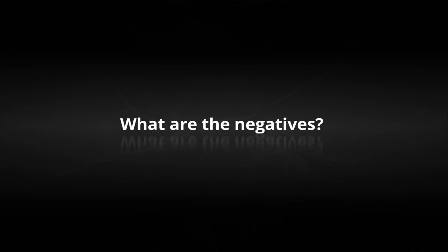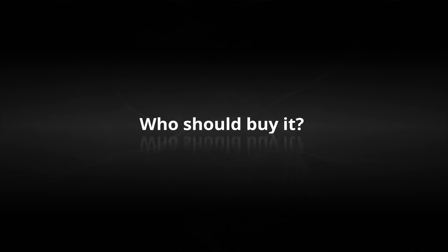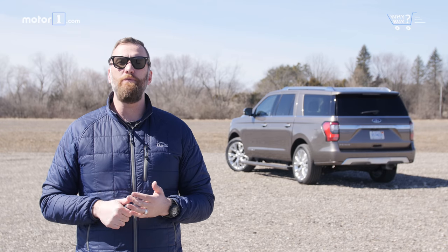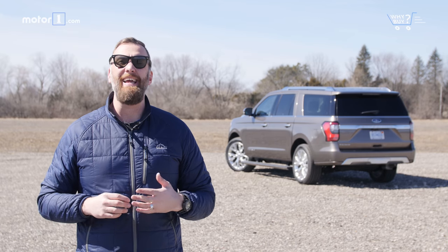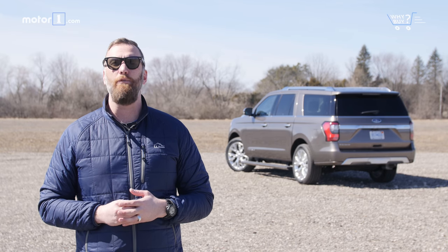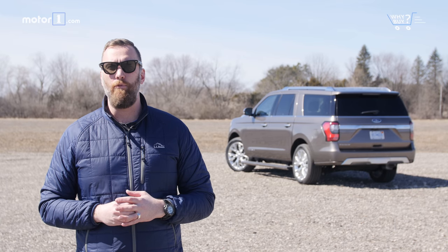What are the negatives? If all you really need is a large three-row vehicle with four-wheel drive, there are definitely more inexpensive ways to do it than with this Expedition. Ford's pricing is aggressive. Who should buy it? In terms of ease of use, feature set, driving pleasure, and style, the Expedition is really high on my list of best full-size SUVs. Don't shop for a family-sized 4x4 without test driving this Ford.